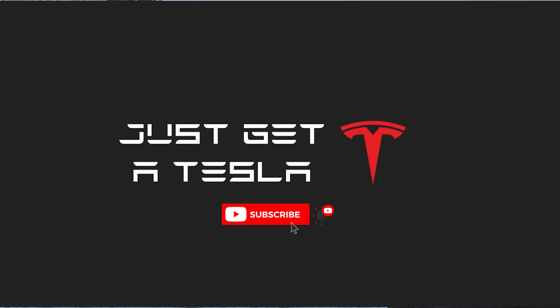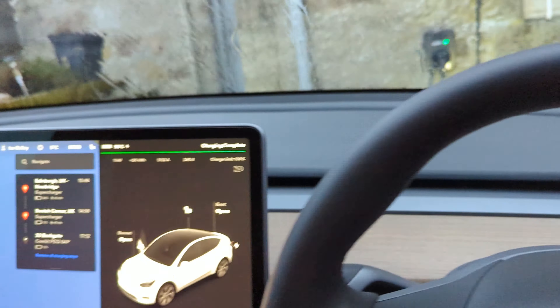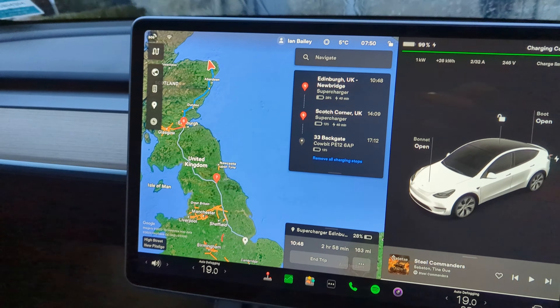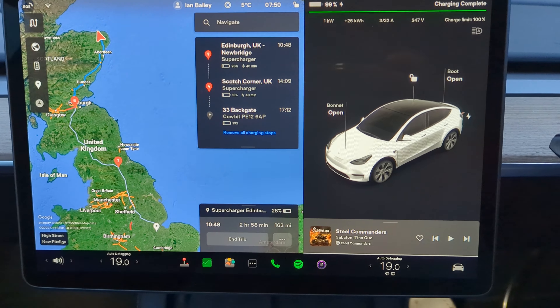Hello again YouTube and welcome back to Just Get A Tesla. Today, this is the first of actually five days of travel and filming and going to different places, and I thought you guys might want to come with me. So today we are going all the way down to Lincolnshire.